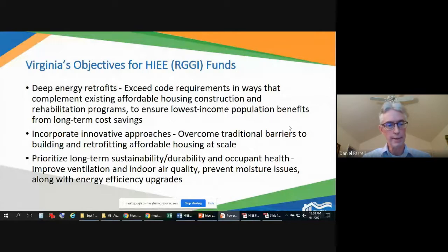Virginia's participation is structured so that over a 10-year period carbon emissions will need to come down 30 percent. The objectives for HIE funds include looking at deep energy retrofits for existing residential buildings, focusing on lowest-income population benefits, long-term energy savings and cost savings, reducing energy burdens, incorporating innovative approaches that overcome traditional barriers to building and retrofitting affordable housing at scale, and prioritizing long-term sustainability, durability, and occupant health.